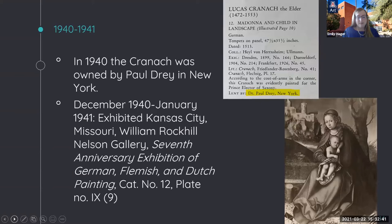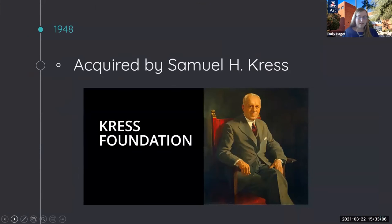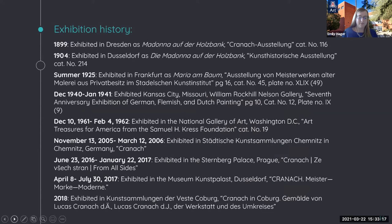From 1940 onwards, the provenance of the Virgin and Child is relatively straightforward. From December 1940 to January 1941, the William Rockhill Nelson Gallery of Kansas City, Missouri exhibited German, Flemish, and Dutch paintings for its seventh anniversary, including the UAMA Cranach, under Paul Drey's ownership. Today, the Virgin and Child is housed at the UAMA thanks to the 1948 purchase by Samuel H. Kress, presumably from Paul Drey in New York. Here is the Virgin and Child's exhibition history—a noteworthy mention is the 1961–1962 Art Treasures for America from the Samuel H. Kress Foundation at the National Gallery of Art, which President John F. Kennedy attended. Since then, the Virgin and Child has traveled internationally to Germany and Prague.